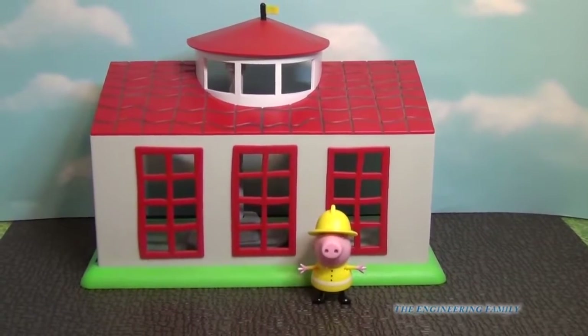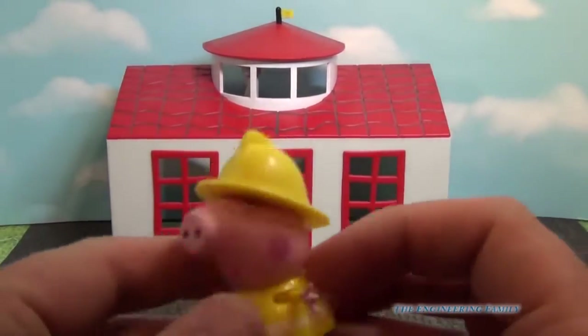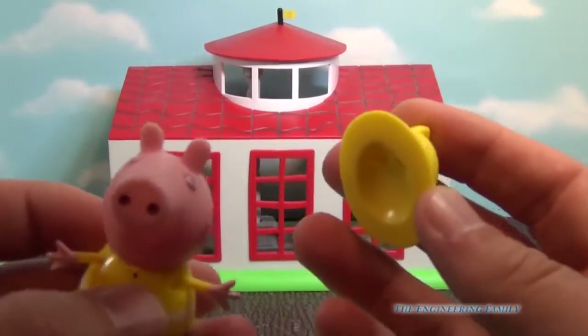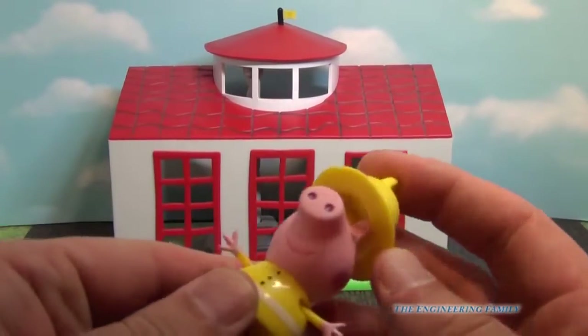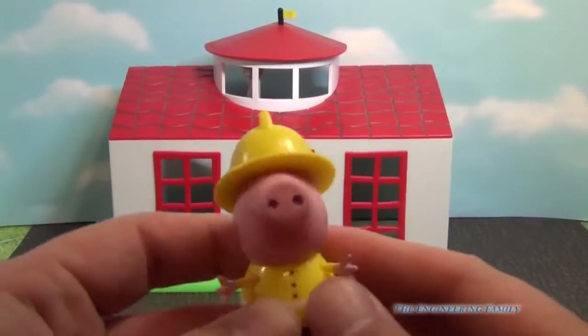Here's Peppa outside of the firehouse. She's got her fireman suit on and her hard hat, which you can take off. So if you don't need her hat on, you can take it off or you can put it back on, and she's ready to fight fires.